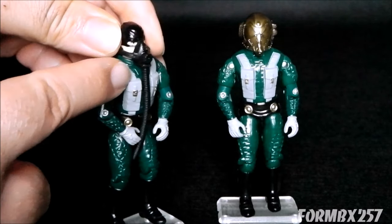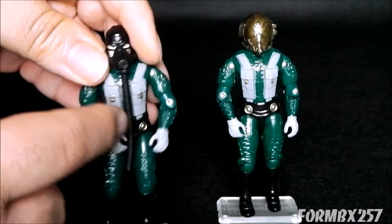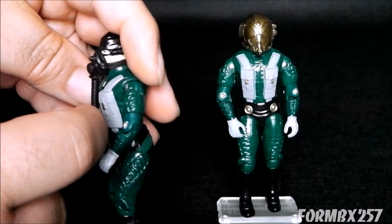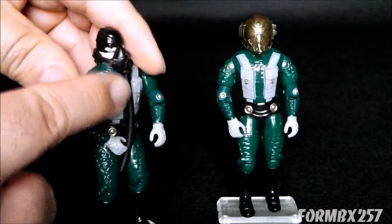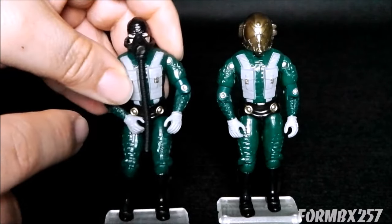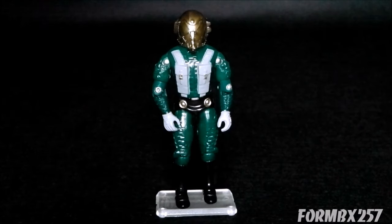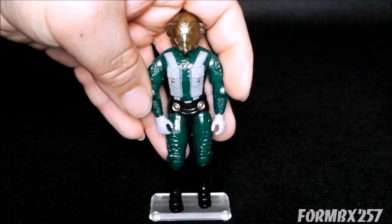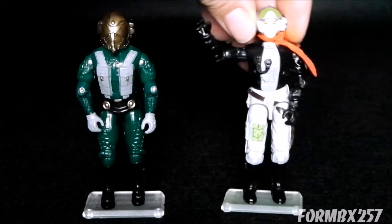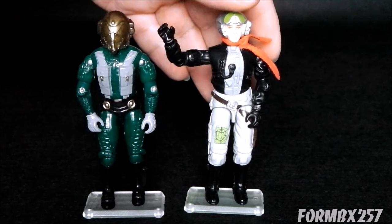Here I've put an air mask on the second Aero Viper — this is 1986 Lifeline's oxygen mask — but you can put an oxygen mask from the 1985 Parachute Pack or 1984 Ripcord, and they go really well. He doesn't really need a helmet if you put something like that on him. And of course, I think we all know who the opposite number on the G.I. Joe side would be for the Aero Viper: the 1988 Ghost Rider, pilot of the Phantom X-19 Stealth Fighter.